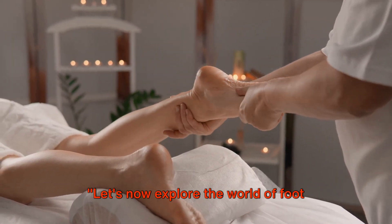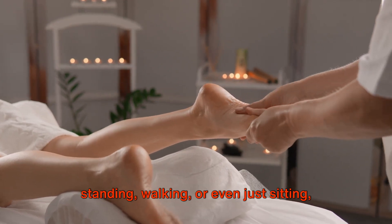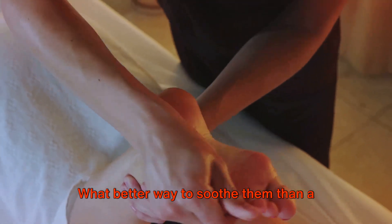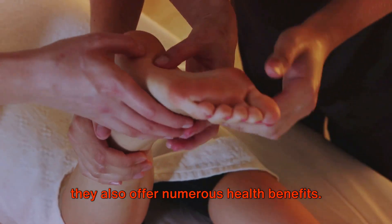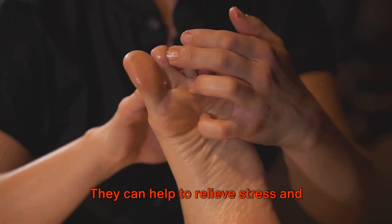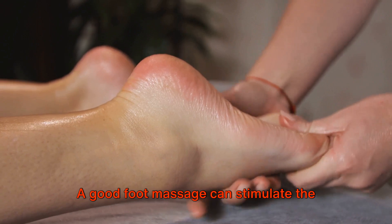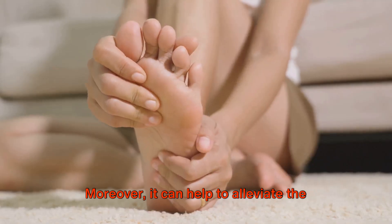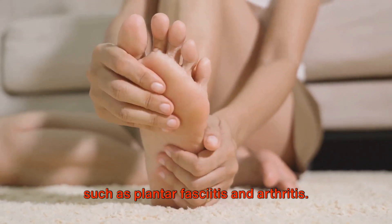Let's now explore the world of foot massages — the ultimate relaxation. After a long day of standing, walking, or even just sitting, your feet are tired and achy. Foot massages are not just about pampering yourself — they also offer numerous health benefits. They can help to relieve stress and anxiety, improve circulation, and even enhance your mood. A good foot massage can stimulate the muscles in your feet, promoting relaxation and healing, and can help alleviate the pain caused by conditions such as plantar fasciitis and arthritis.